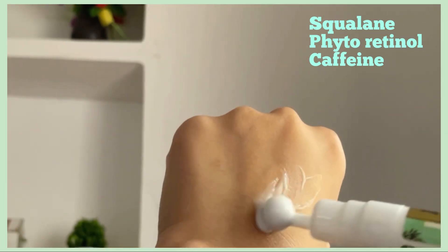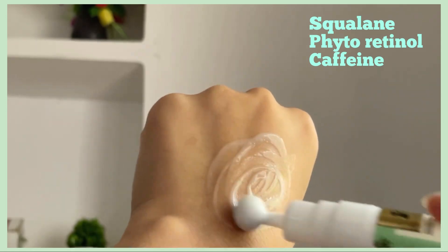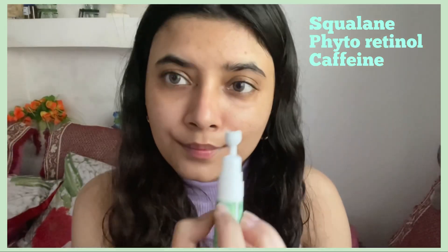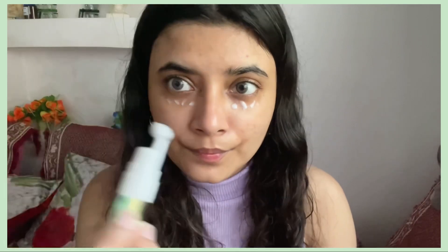It also contains phytoretinol, which lightens dark circles, smoothens under-eye skin texture, and reduces the look of sagginess. It also has caffeine, which minimizes under-eye puffiness, boosts blood circulation, and brightens up the under eyes.